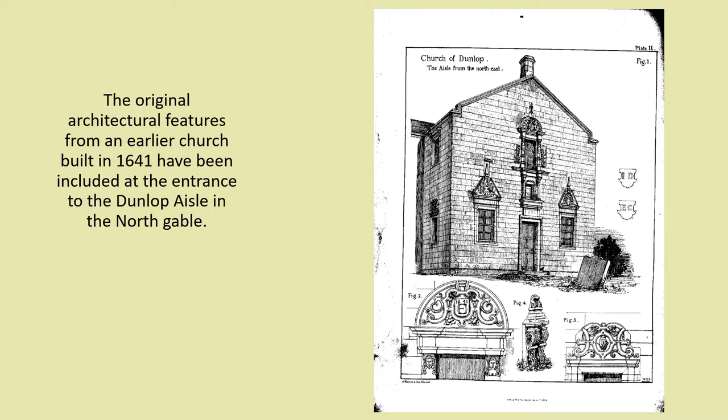In 1766 a church was built on the existing site, and this was replaced in 1835 by the present church. The original architectural features from an earlier church built in 1641 have been included at the entrance to the Dunlop Isle in the North Gable.